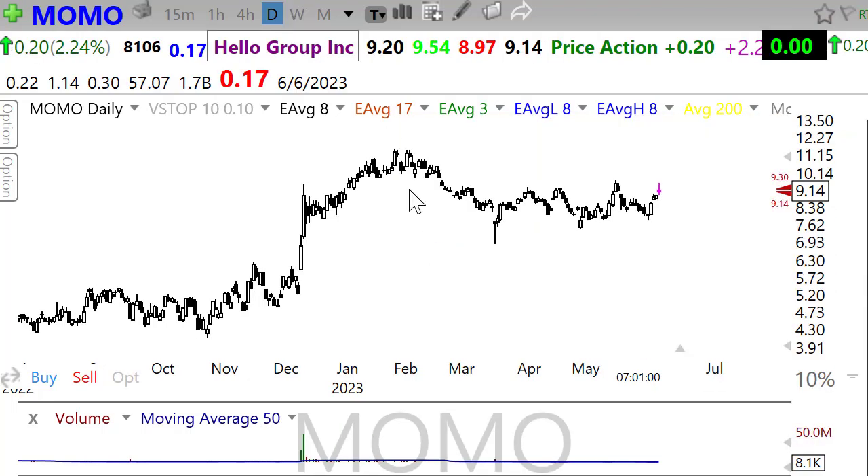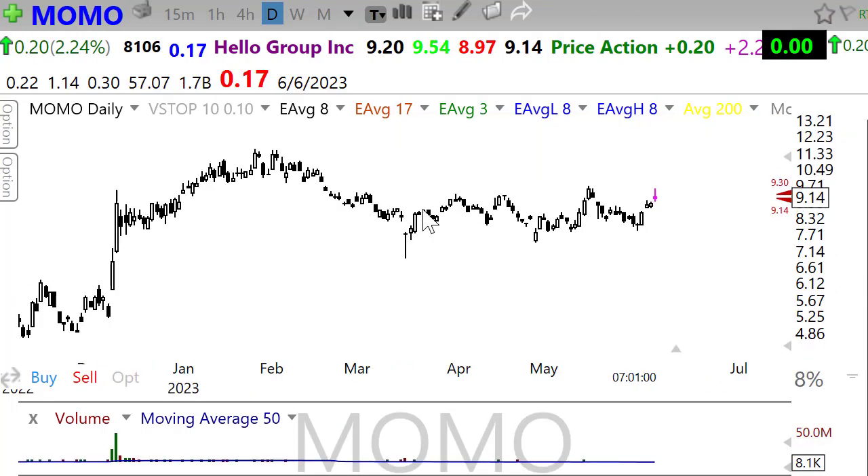MOMO is looking pretty good here — a little consolidation in the chart, a little resting pattern, trying to move up and break through that resistance out there. Keep an eye on that.